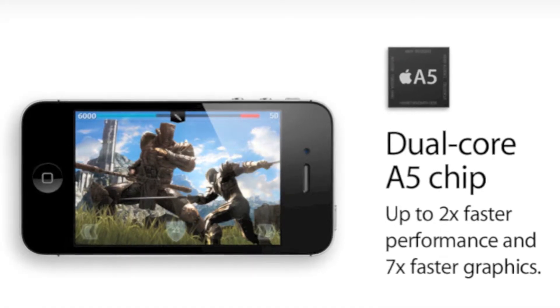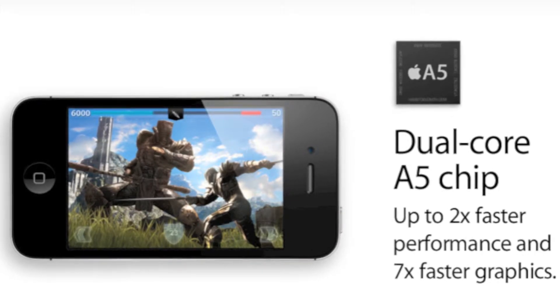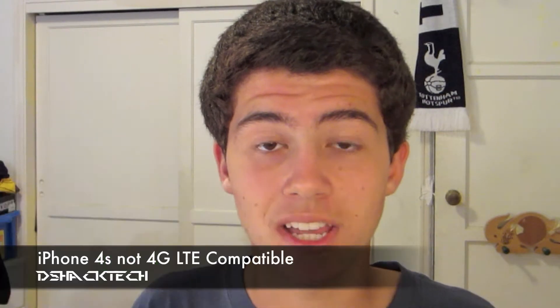They added the iPad 2 processor, the A5 chip. This is a dual-core processor which gives you about 7 times better graphics and 2 times faster performance. It actually rivals the download speeds of 4G phones such as the HTC Bionic and the Galaxy S2.